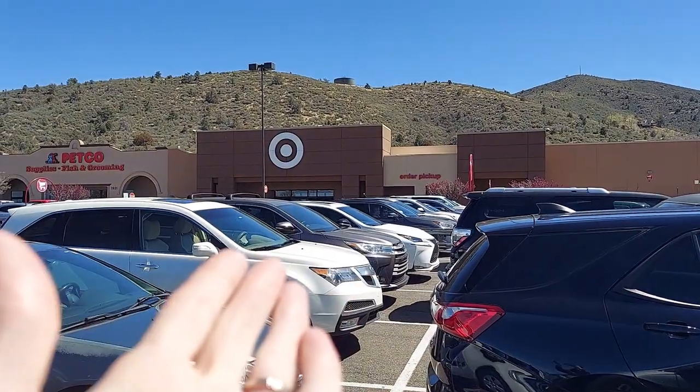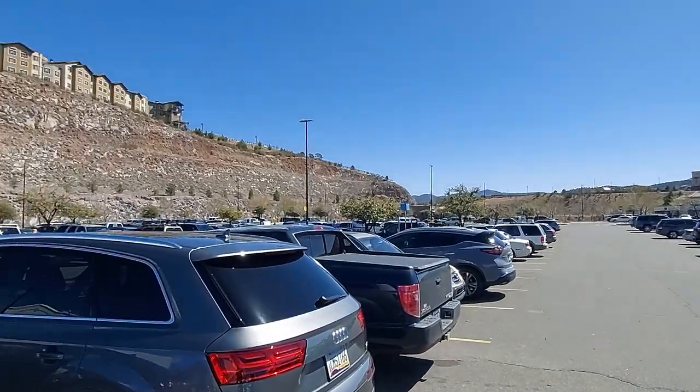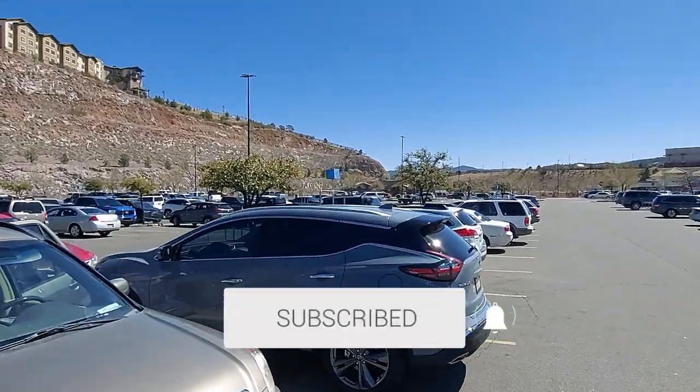We're like an hour north of Phoenix. We're here at Target in Prescott. Let's go check it out. If you guys are enjoying this wonderful scenic view of Prescott and like Funko Pop videos, make sure you like and subscribe — we'd really appreciate it.